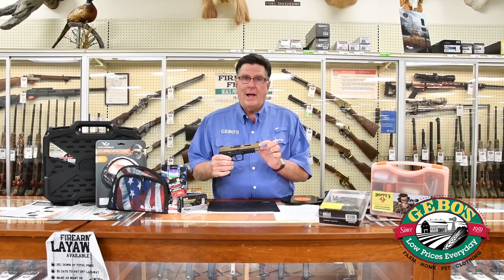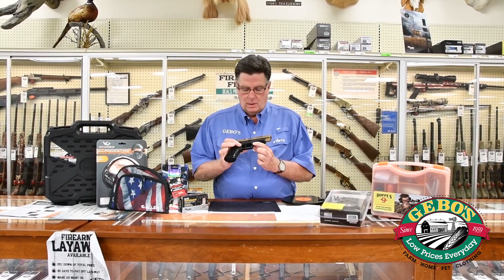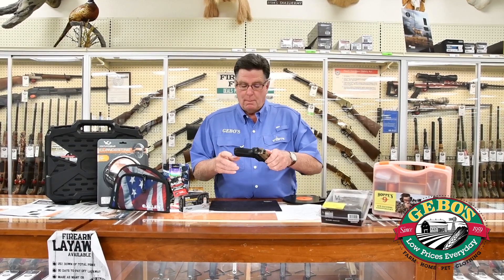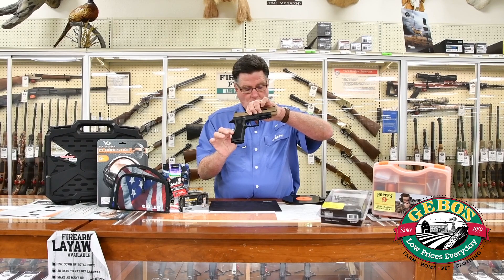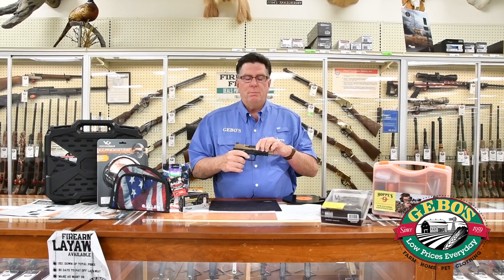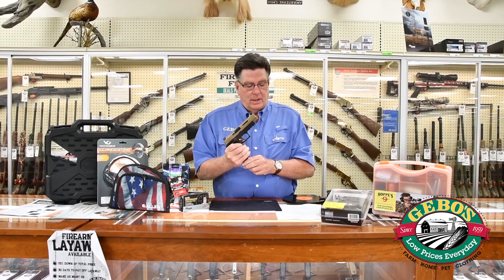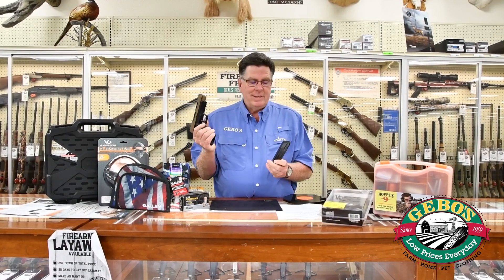This pistol comes with a flat dark earth finish and a nitron black frame. It's got modular X-series grips. It is a 9mm striker-fired handgun with a 17-plus-1 capacity.